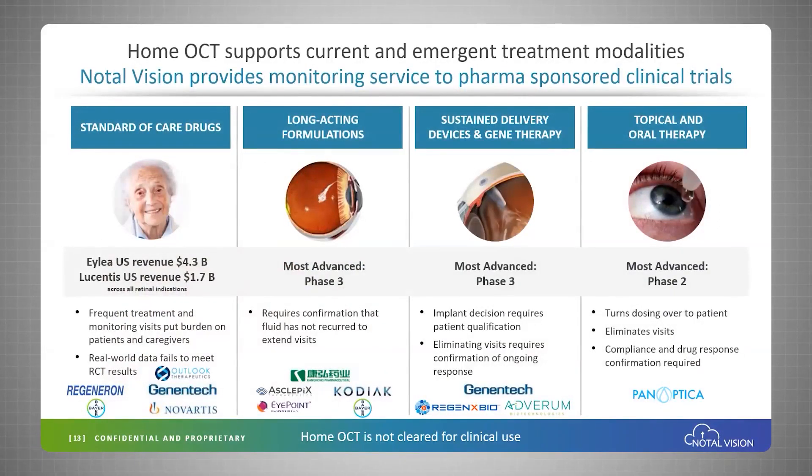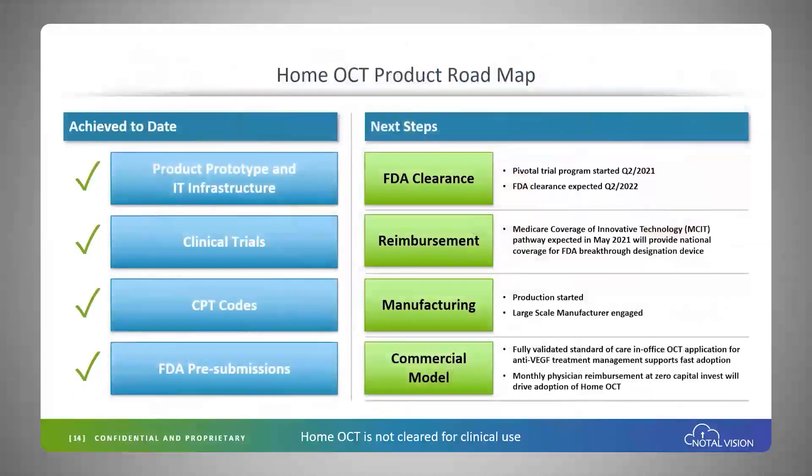The HOME OCT supports current and emergent treatment modalities, so there is a very strong link between diagnostics and therapeutics. We are currently providing monitoring services with our investigational platform to several pharma-sponsored clinical trials.